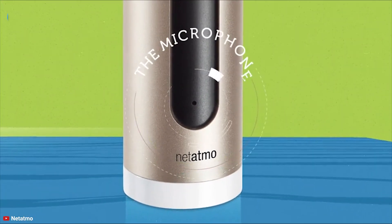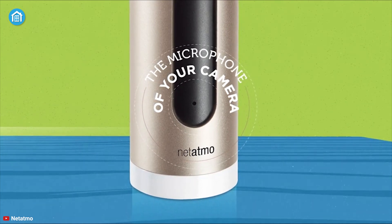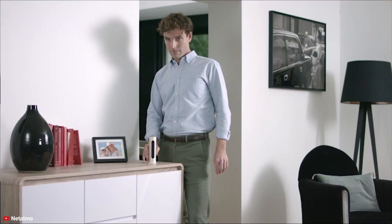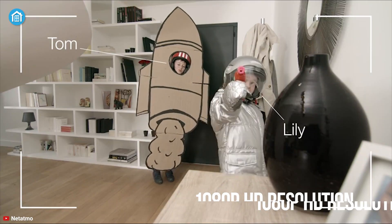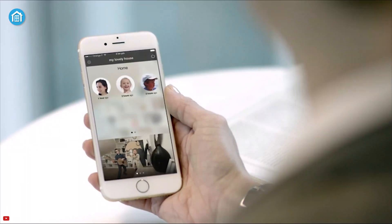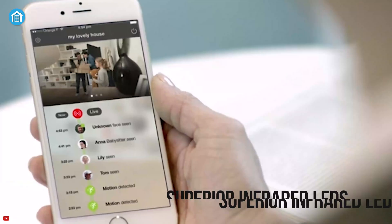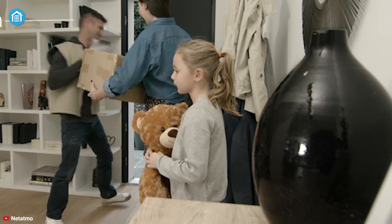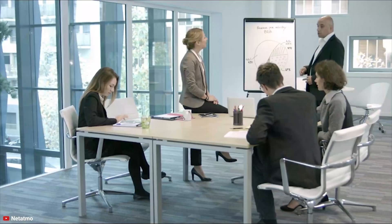Embrace the future of face recognition cameras. Introducing the Netatmo Smart Indoor Camera, an amazing device that provides premium-grade features without requiring you to buy any subscription plan. This camera can stream videos in 1080p HD resolution with a 130-degree field of view so you can watch footage at a wider angle, while the 8x zoom and superior infrared LEDs let you see the surroundings even in pitch black darkness. This camera uses advanced facial recognition technology that can distinguish between a familiar person and a stranger.